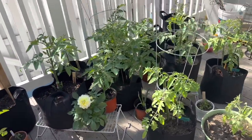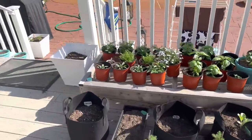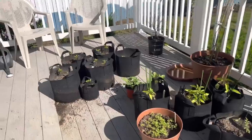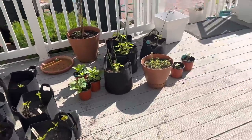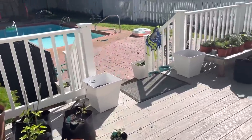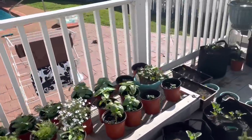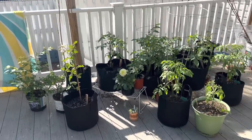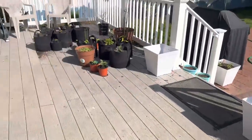I also have on deck some potatoes that are inside in a paper bag that I am presently chitting for a couple of weeks, allowing them to sprout before I put them in the ground. So that's my kitchen garden. In about a month I'll start harvesting — I've already taste tested some of the basil. The herbs I could probably pull a few things off, but hopefully in a month we will start feeding the family nearly every day from my kitchen garden.